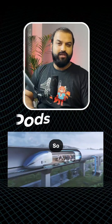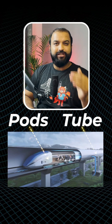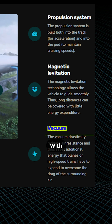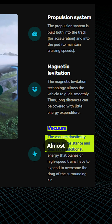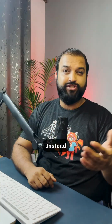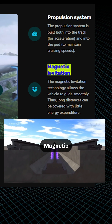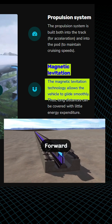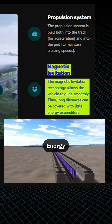But how is it possible? The pods are placed inside a tube with very low air pressure, almost like a vacuum. With little air resistance and almost zero friction, pods can move extremely fast. And instead of wheels, pods use magnetic levitation. Magnets lift and propel the pods forward, giving it a smooth and energy-efficient ride.